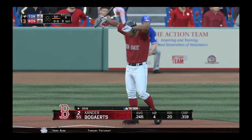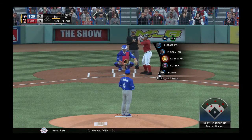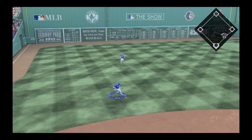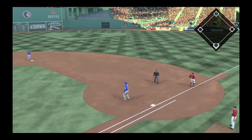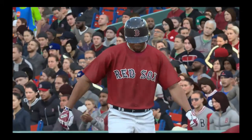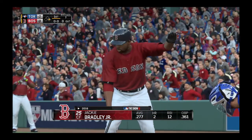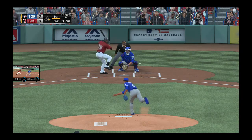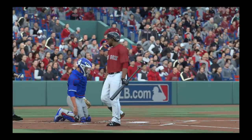Xander Bogaerts comes to the plate to lead things off here in the bottom half of the first. Hit sharply on the ground to the left, and the recovery is too late as he's able to beat the throw to first. Jackie Bradley Jr. will stand in, back in the lineup too. He reaches for one out of the zone and misses rather badly for the first out.